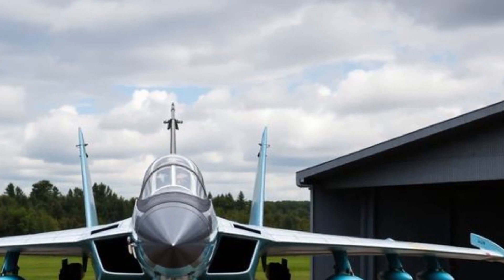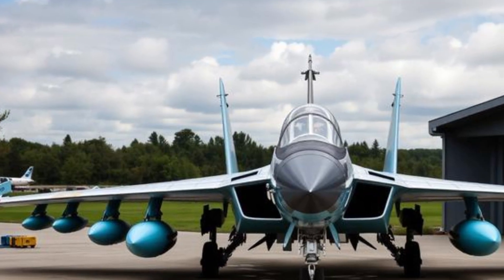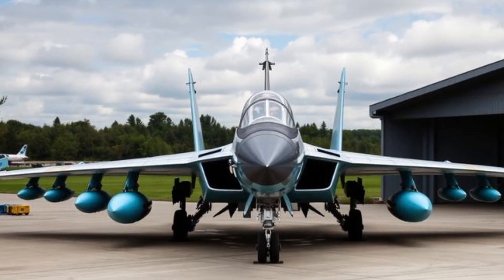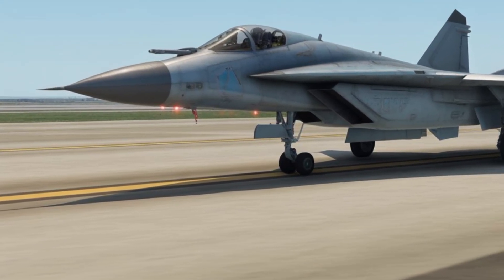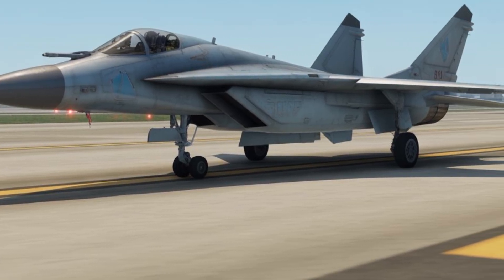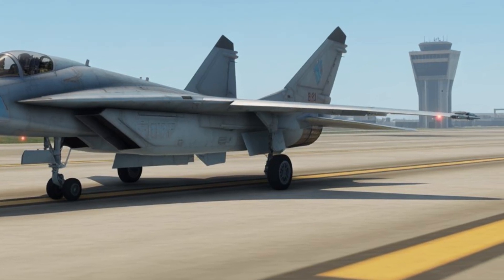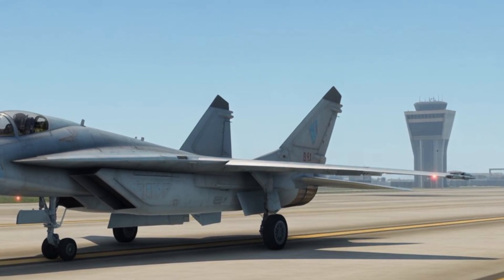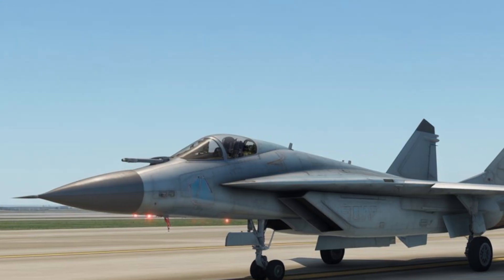High-altitude capability is another defining feature, with the aircraft expected to operate at altitudes that exceed most modern fighters, giving it a significant tactical advantage. The engines would likely use advanced variable-cycle technology, balancing fuel efficiency during cruise with extreme thrust during high-speed interception. Range and endurance are also expected to be major strengths; with a large internal fuel capacity and the possibility of aerial refueling, the MiG-41 could patrol huge airspace regions.